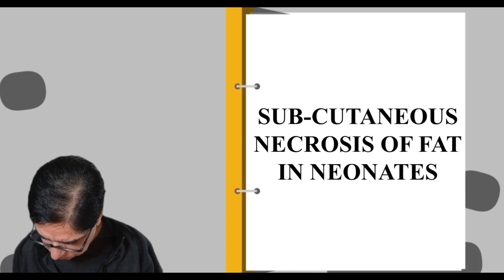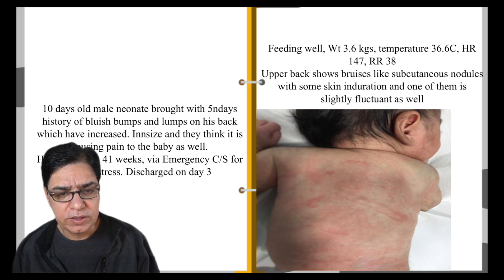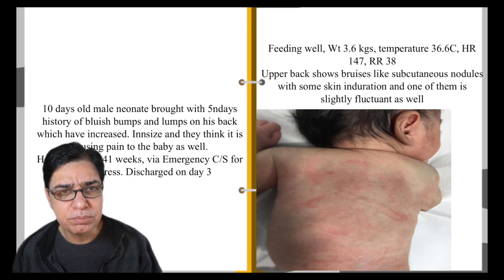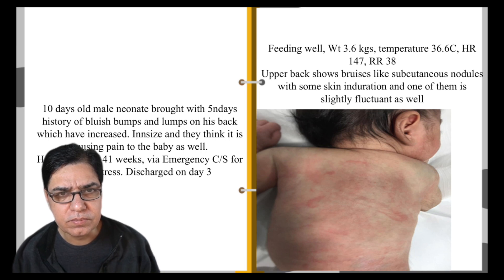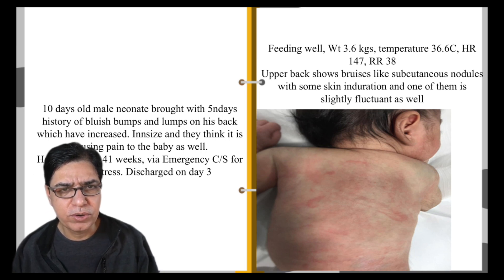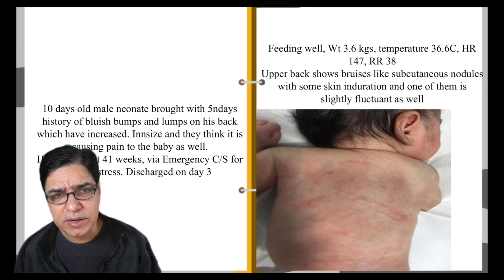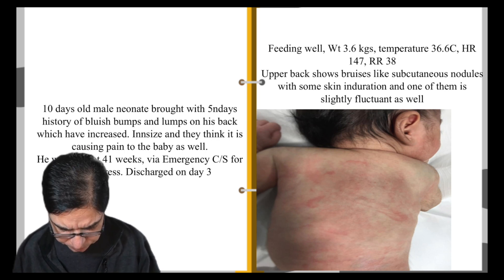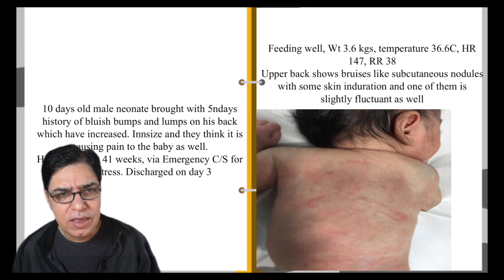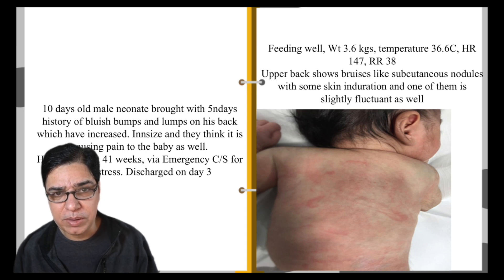This is a 10-day-old male infant brought to hospital with a five-day history of bluish bumps and lumps appearing on his upper back, which have spread to his lower back as well. He was born at 41 weeks gestation via emergency C-section due to fetal distress. Birth weight was 3.5 kg, Apgar scores were 7 and 9 at one and five minutes. He had mild respiratory distress at birth that resolved spontaneously and was discharged on day three. Mom thinks the bumps are causing pain as he's crying more than normal.